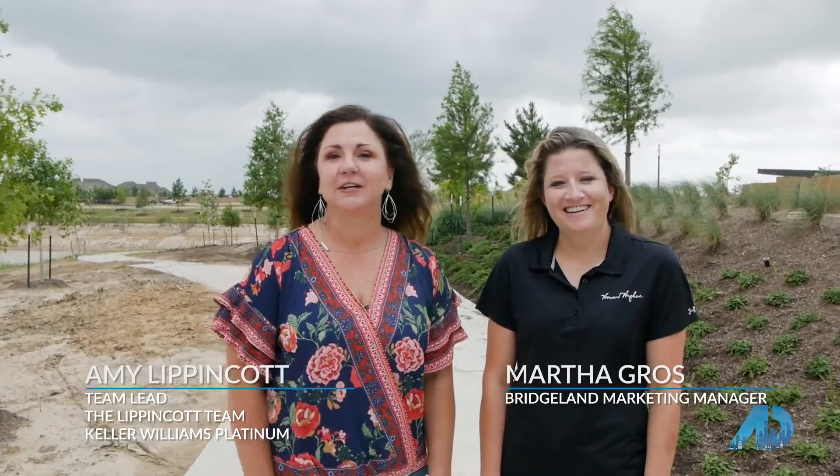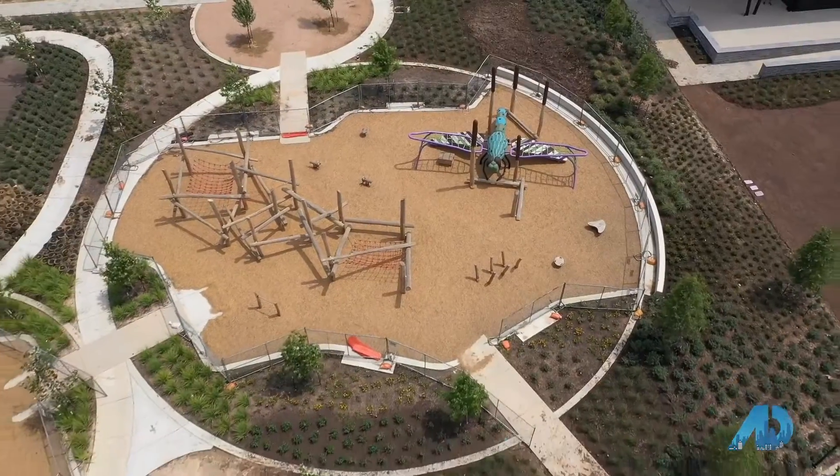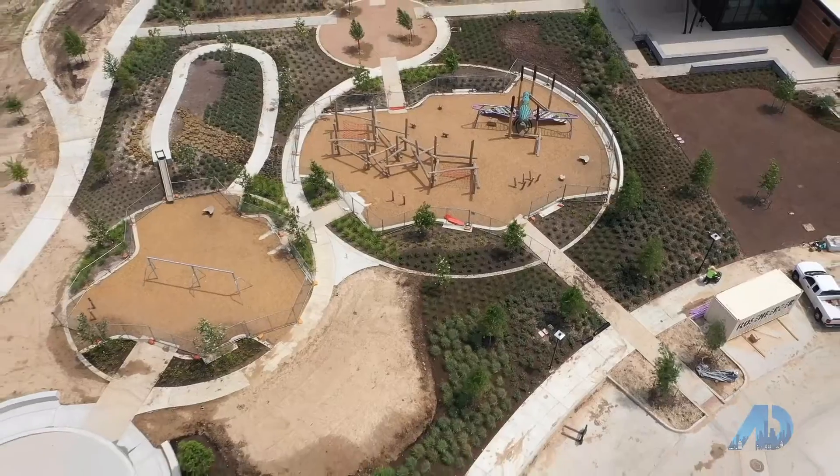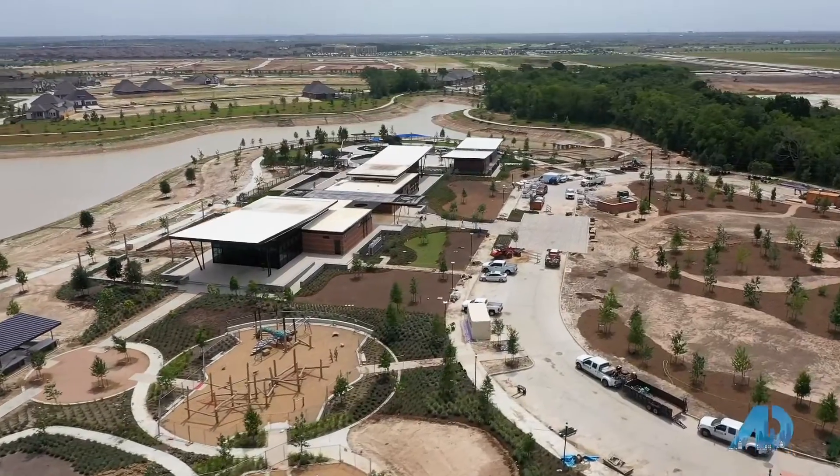Amy Lippincott here with the Lippincott Team. I'm out here in the beautiful community of Bridgeland with marketing manager Martha Grove. We're very excited today to get a behind-the-scenes, never-seen-before tour of Dragonfly Park. Dragonfly Park is the most unique park that Bridgeland will offer. As an 11-year resident, I'm very excited to see the growth out here and all the new amenities that are coming. Martha's going to tell us a little bit about what all is going to be out here.